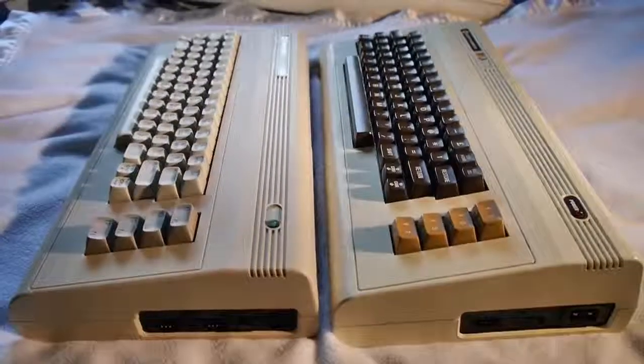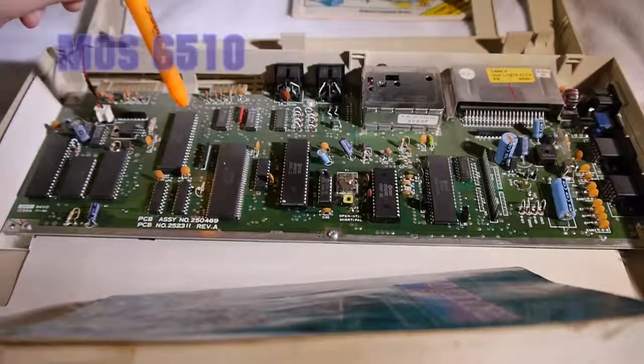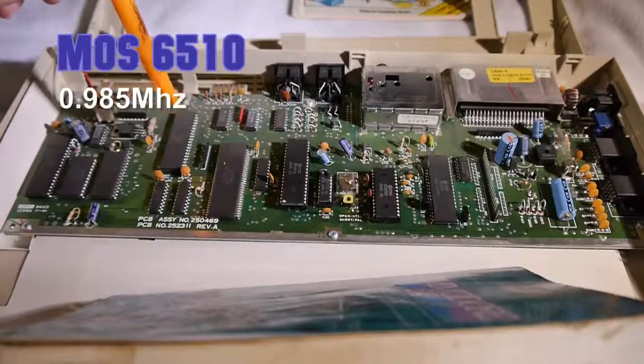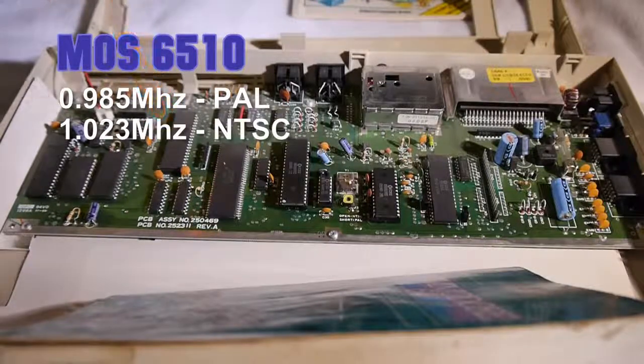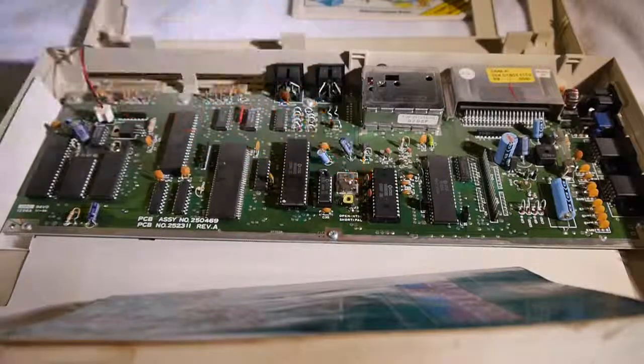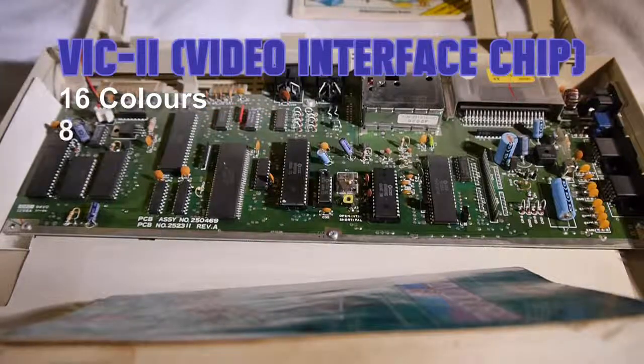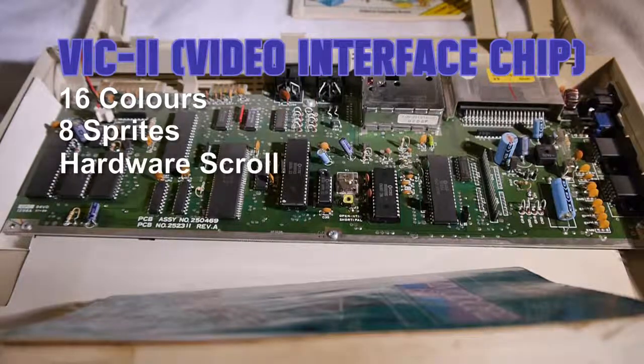At the processing helm was a MOS Technologies — whom Commodore had bought a few years prior — 6510, clocked at 0.985MHz in PAL regions and 1.023MHz in NTSC. The video and sound processors are well known and were originally designed for arcade hardware, with Jack noticing their opportunity for use at the last minute. First we have the VIC-II, handling video output and capable of 16 colours, 8 lovely hardware sprites, smooth scrolling, and a bitmap mode of 320x200 resolution. Not bad.